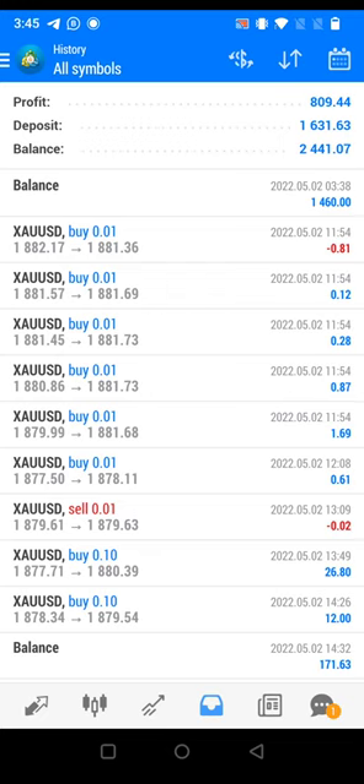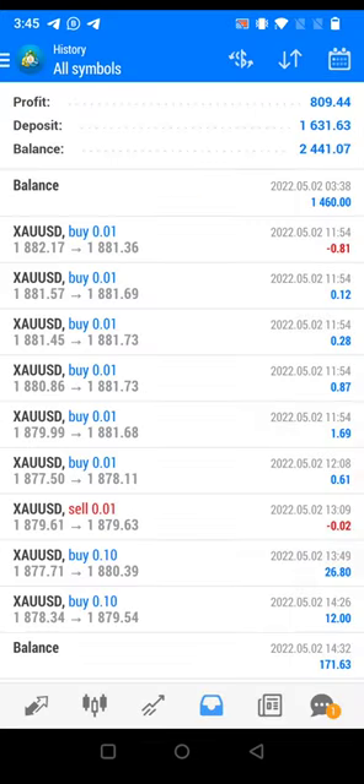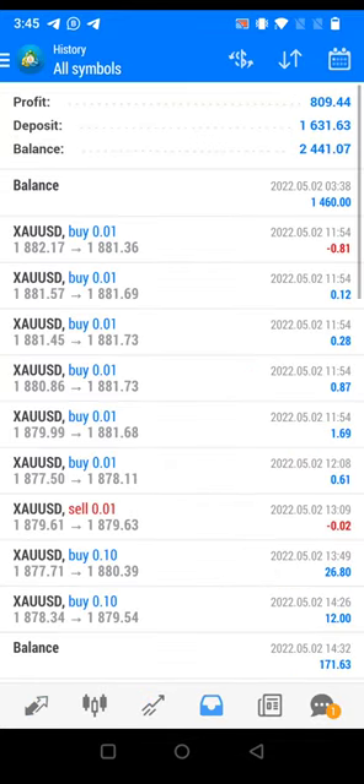Welcome traders to the Forex Trade One new video. Currently you are seeing our new investor account, number 2037572, IV Markets Live. This is a new account issued for the gold strategy. Today's profit is $809.44, and each and every trade is already closed — there is no M2M open in this account. Only profit, $809, and all trades are placed only in gold.